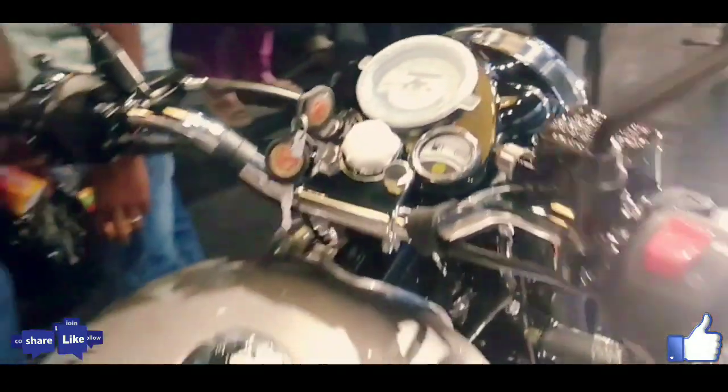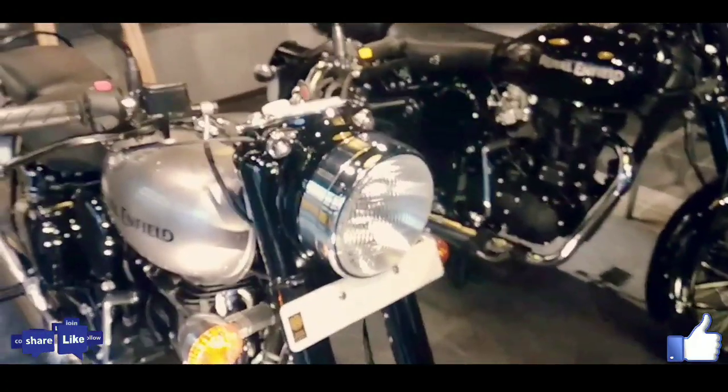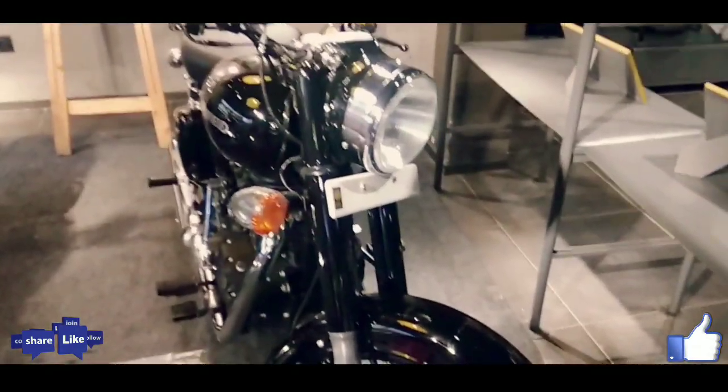This model is more affordable when compared to the company's best-selling bike, the Classic 350. The Classic 350S is nearly ₹9,000 cheaper than the standard Classic 350, which is priced at ₹1.54 lakh ex-showroom, while the Classic 350S is priced at ₹1.45 lakh ex-showroom Delhi.